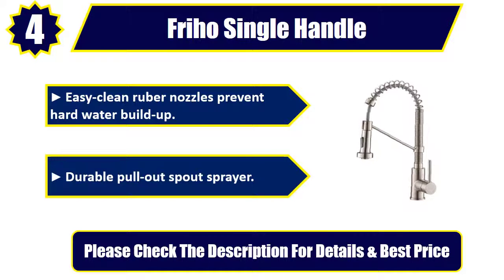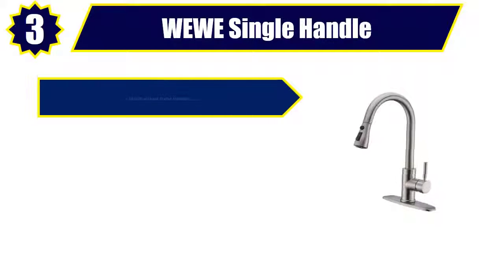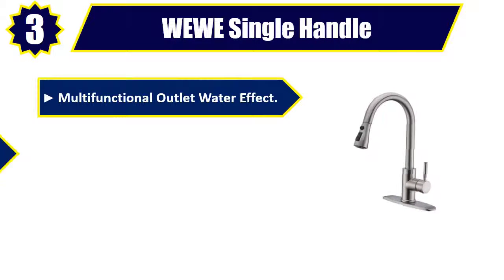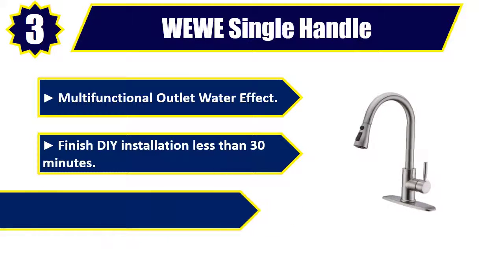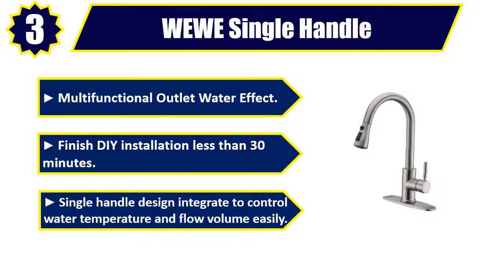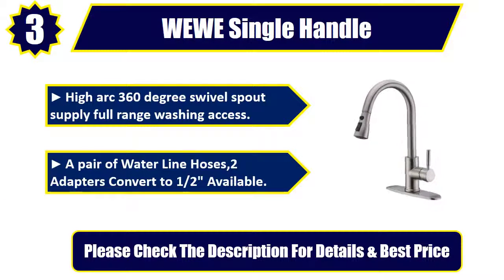Number 3: WEWE Single Handle Pull-Out Kitchen Faucet. Multifunctional outlet water effect. Finish DIY installation in less than 30 minutes. Single handle design to control water temperature and flow volume easily. High arc 360-degree swivel spout supplies full range washing access. A pair of water line hoses, two adapters convert to 1/2 inch available. Please check the description for details and best price.